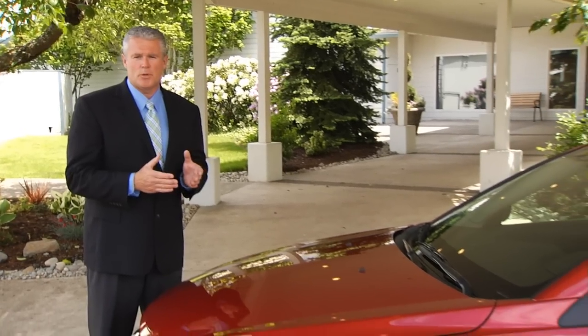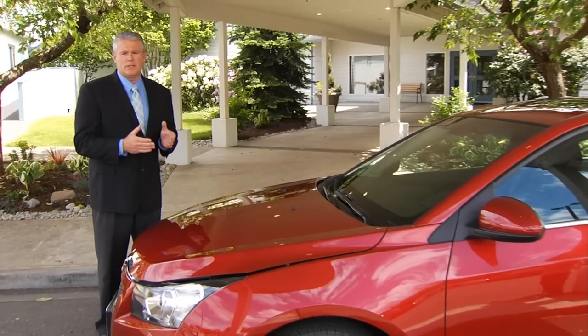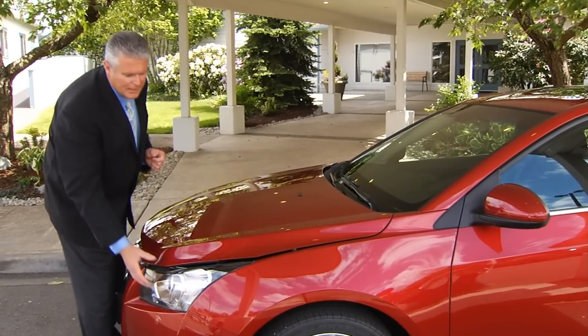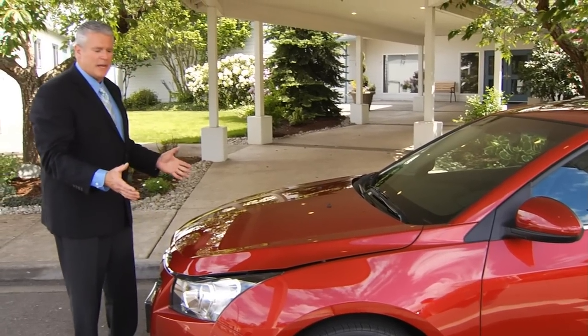The Cruze is an all-new global design that brings styling and midsize proportions to the compact car class. It was designed with the highest quality and durability standards. With its generous use of chrome, its wraparound halogen composite headlamps, its sculptured hood and minimal front overhang,